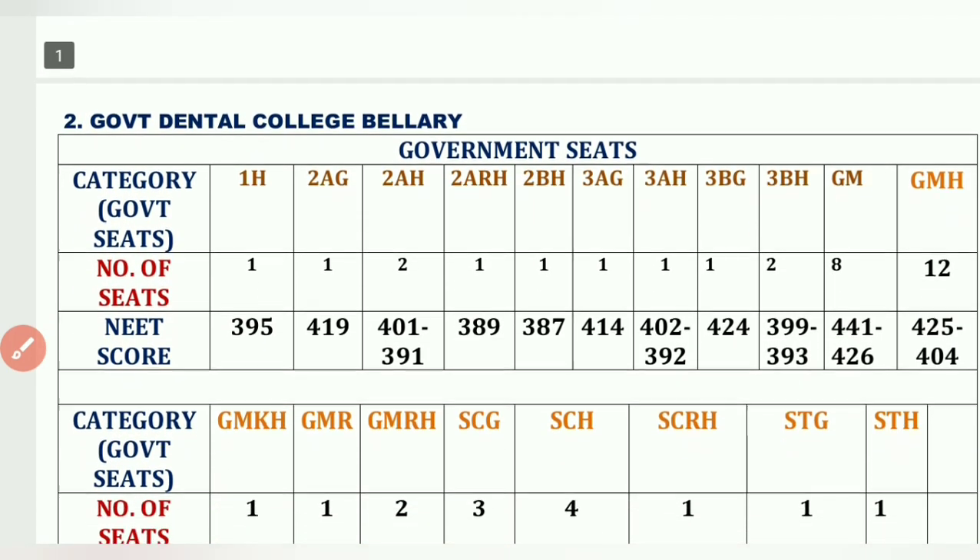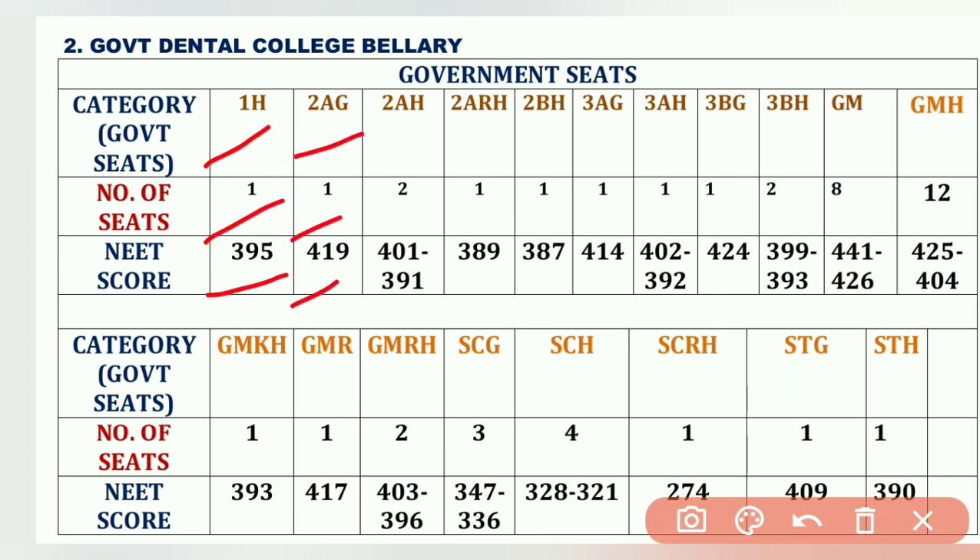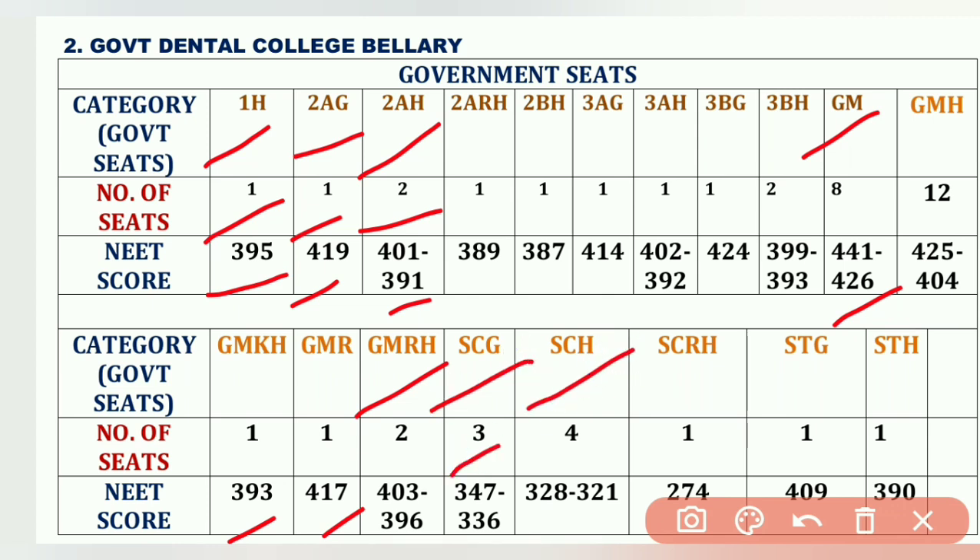The second government college is Government Dental College, Ballari. Here the number of seats is more compared to ESI College. Cutoffs: 1H 1 seat – 395, 2AG 1 seat – 419, 2H 2 seats – 401 to 391, General Merit – 441 to 426, GM-KS – 393, GM-RH – 403, SCG 3 seats – 347 to 336, SCG 4 seat – 328 to 321, STG 1 seat – 419 to 409, STH 1 seat – 390. No seats above 450 — scoring 450 or less can get you a dental seat.